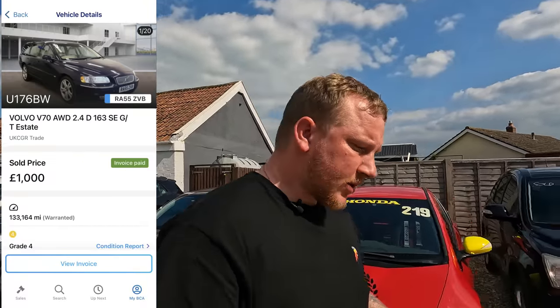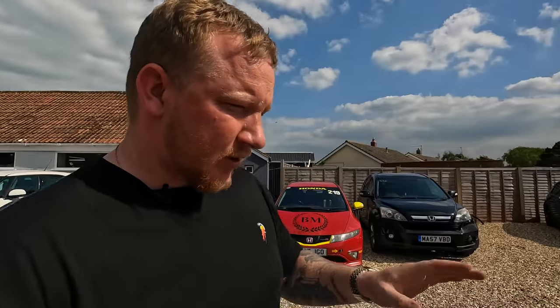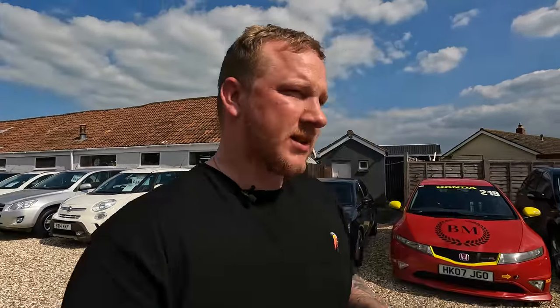I paid £1,000 for this car plus fees at auction, so it's about £1,250, and it was rated as a grade four. The bodywork's not too bad, but the worst issue was a massive crack in the screen. We got it back to the farm, drove it over to Bear Motors, and I had National Windscreens come out and put a new windscreen in, which cost me about £180. So at this stage we're about £1,400 in.